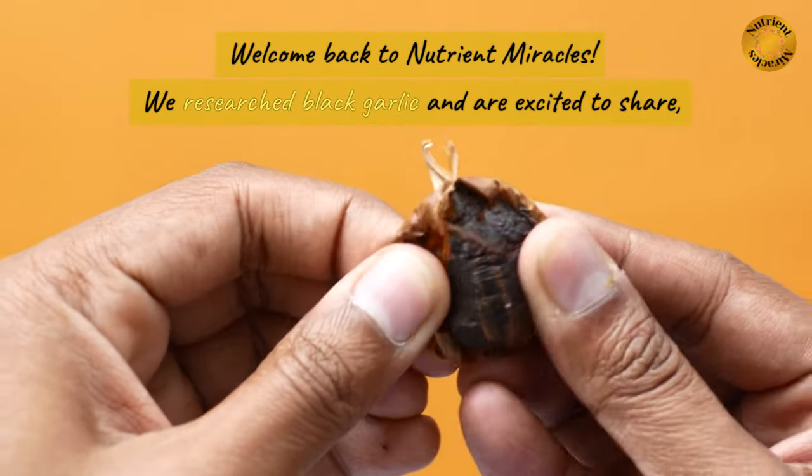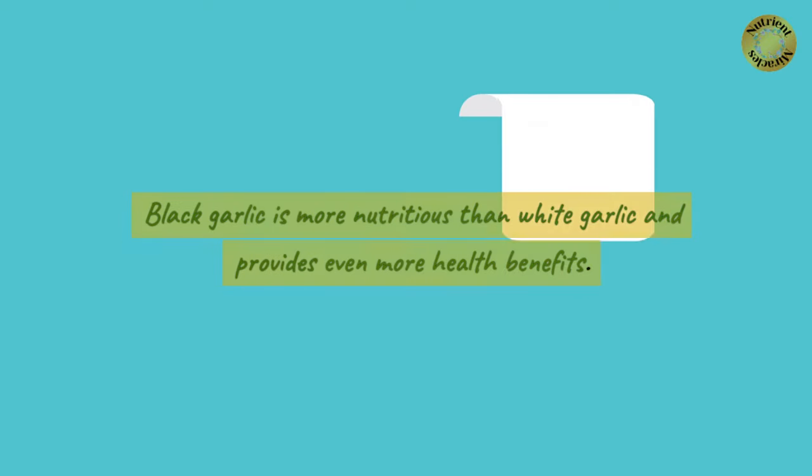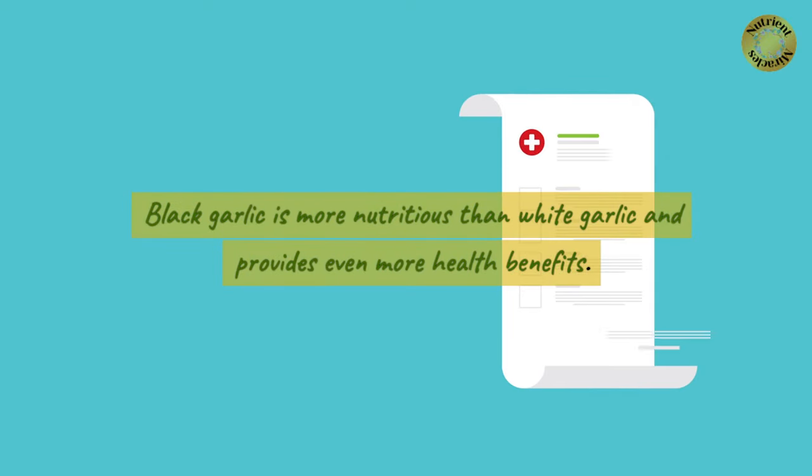Welcome back to Nutrient Miracles. We researched black garlic and are excited to share. Black garlic is more nutritious than white garlic and provides even more health benefits.